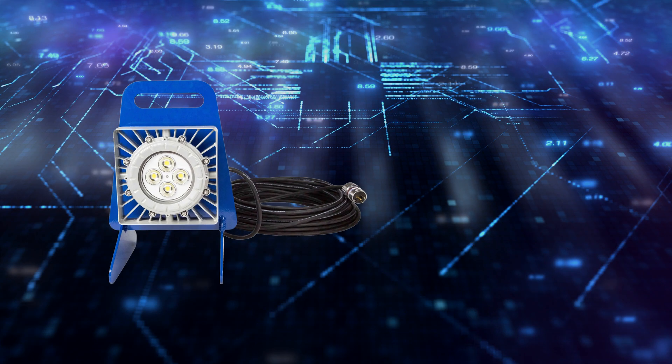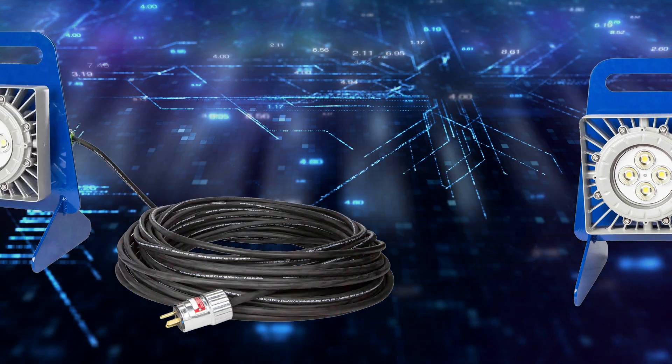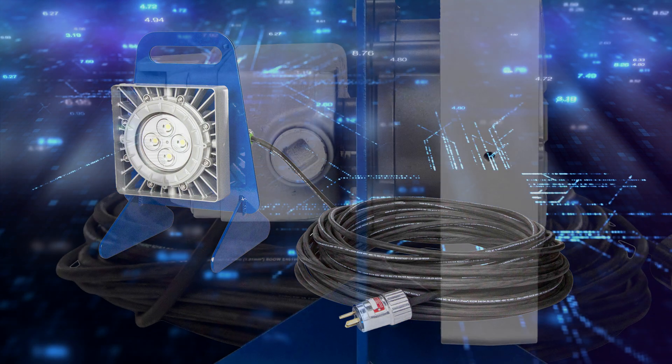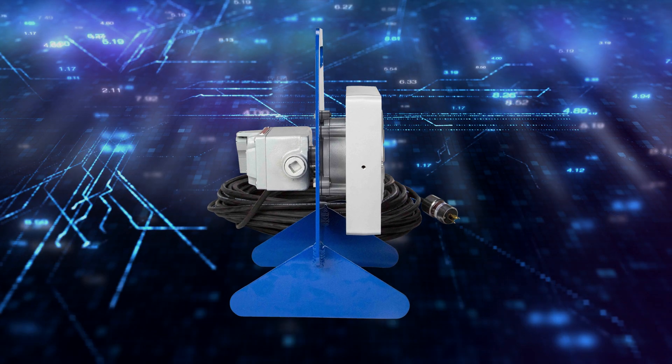Number 2, EPLBS70LED100. This compact and portable explosion-proof LED packs a punch for its size, producing 7,000 lumens on just 50 watts.